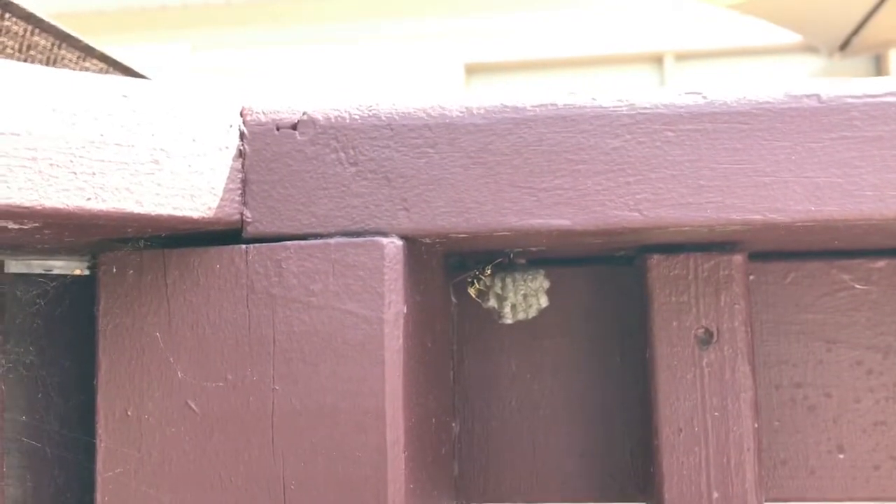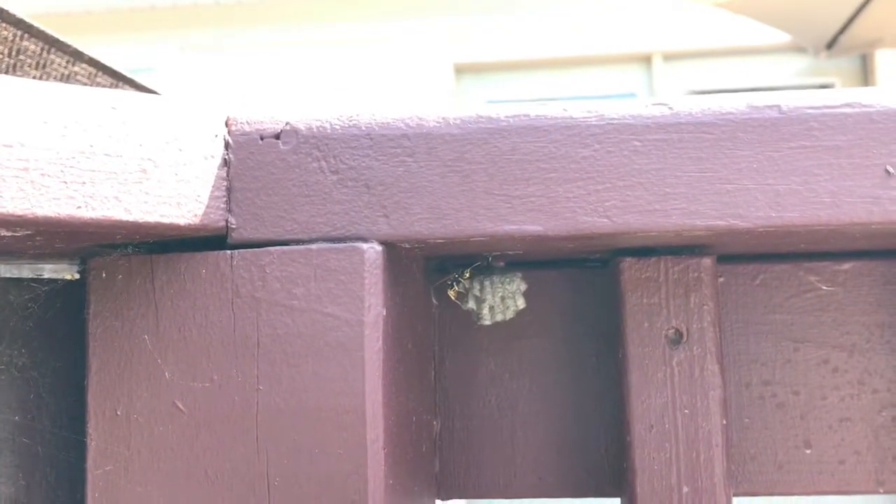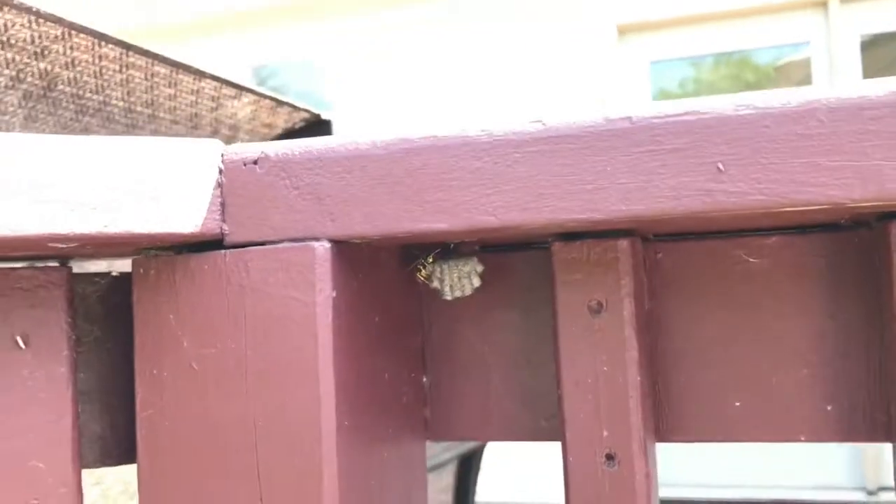A simple dust application will take care of this nest as well as any other bees who may want to inhabit it.